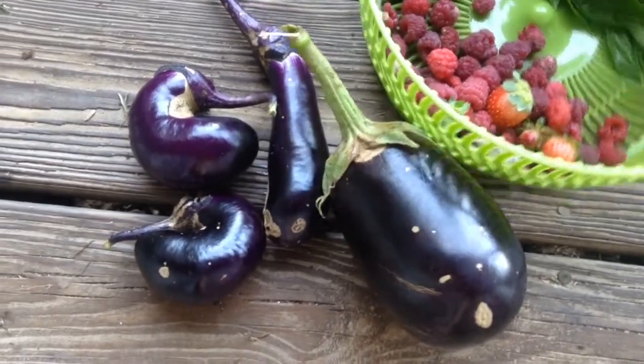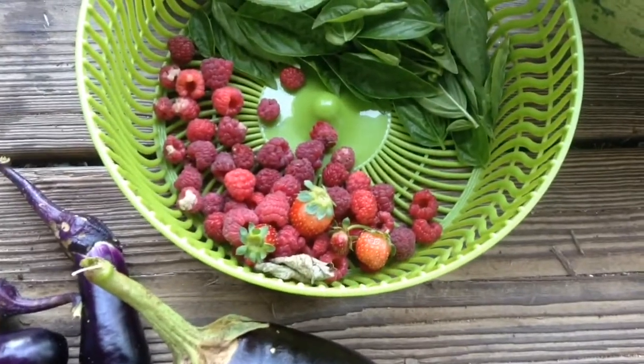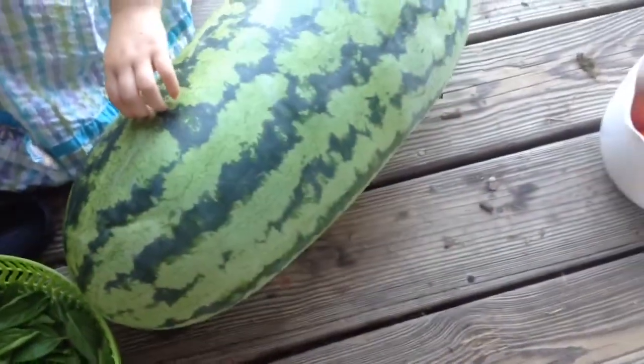Hello, welcome to Plant-Based Large Family. We are back to harvesting — harvesting some eggplants, some berries, pesto, watermelon that you see my 18-month-old rolling around, and tomatoes.